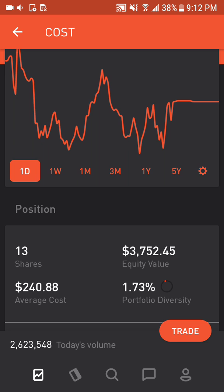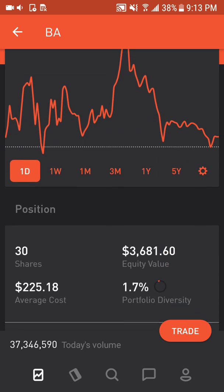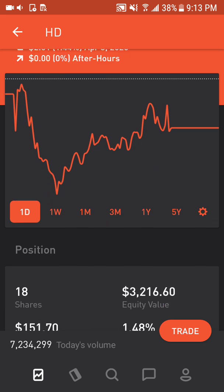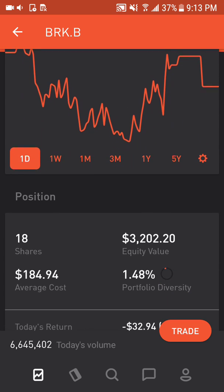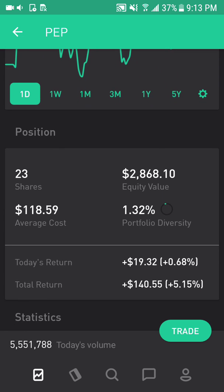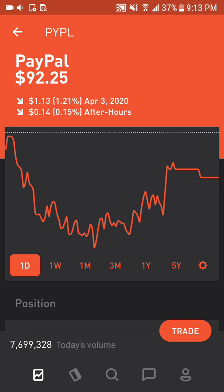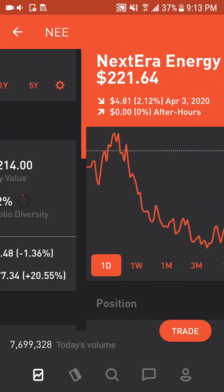Costco makes up 1.73% of the portfolio or $3,752, up 19.83%. Boeing makes up 1.7% of the portfolio or $3,681, down 45.5%. Home Depot makes up 1.40% of the portfolio or $3,216, up 17.8%. Berkshire Hathaway makes up 1.40% of the portfolio or $3,202, down 3.81%. PepsiCo makes up 1.32% of the portfolio or $2,868, up 5.15%. 3M makes up 1.23% of the portfolio or $2,674, down 31.11%. PayPal makes up 1.02% of the portfolio or $2,214, up 20.55%.